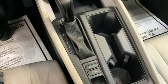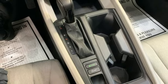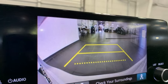Express open and close sliding and tilting sunroof, gas pressurized shocks, and steering assist cruise control.